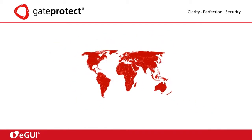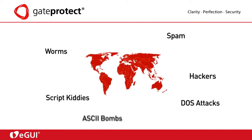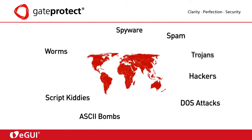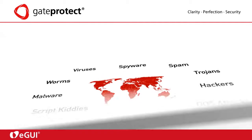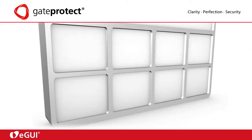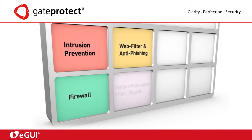IT security nowadays is one of the most important topics in enterprise management. There are lots of threats that pose a serious risk for enterprises. In order to protect its customers, GateProtect offers a variety of state-of-the-art security features like intrusion prevention, firewall, web filter and anti-phishing,